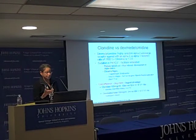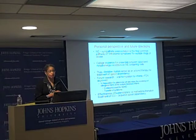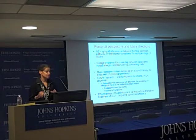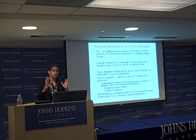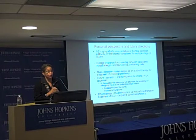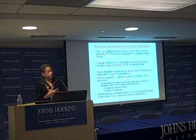From a future directions perspective: norepinephrine sympathetic over-excitation is the common final pathway for withdrawal from any drug of abuse — be it nicotine, alcohol, or cocaine. Cocaine aside, as there isn't a clear neonatal withdrawal pattern requiring treatment, the other substances — benzos, alcohol, nicotine — are all very effectively treated with clonidine.